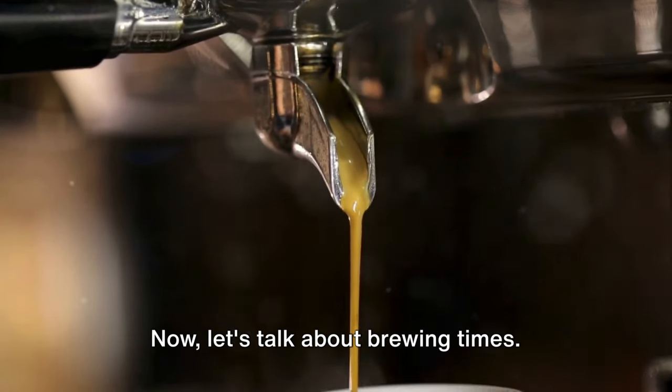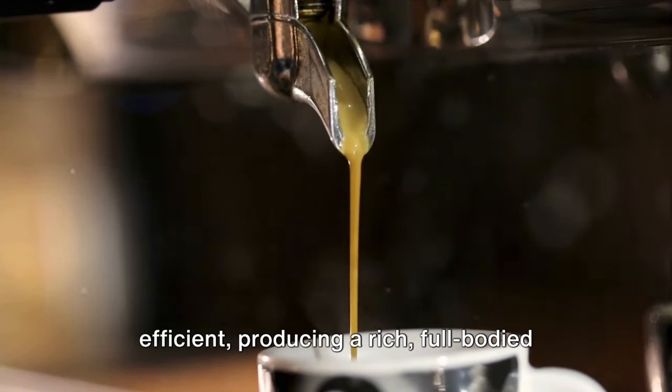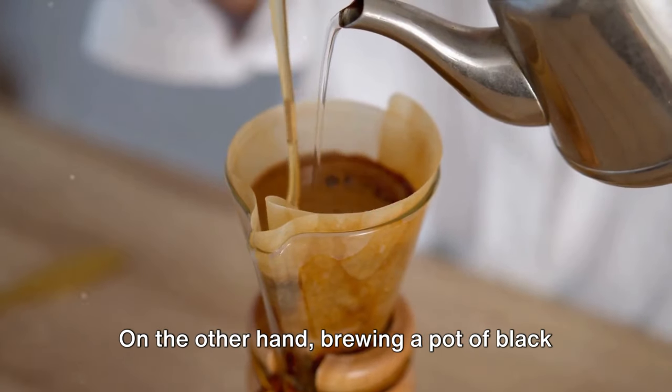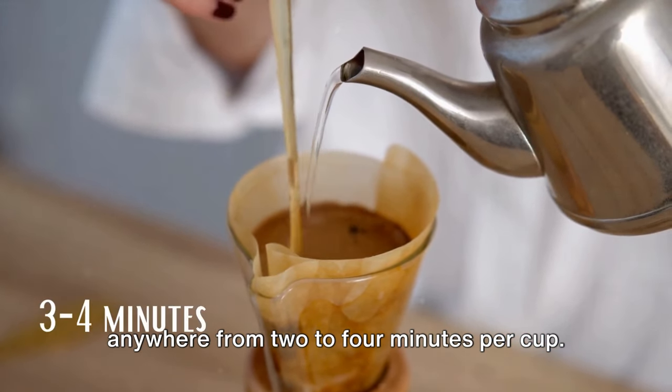Now, let's talk about brewing times. The espresso method is quick and efficient, producing a rich, full-bodied shot in just 20 to 30 seconds. On the other hand, brewing a pot of black coffee is a bit of a waiting game, taking anywhere from two to four minutes per cup.